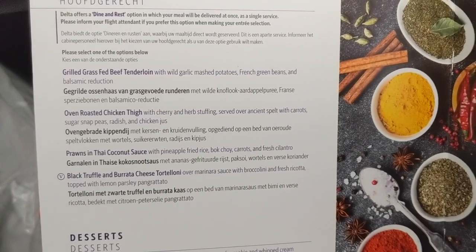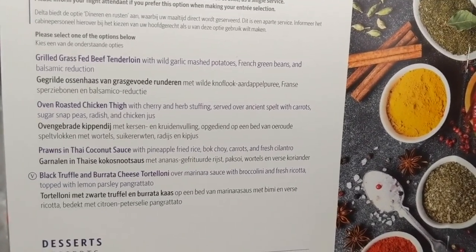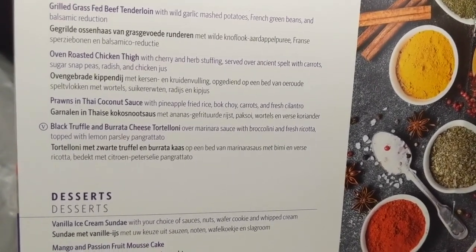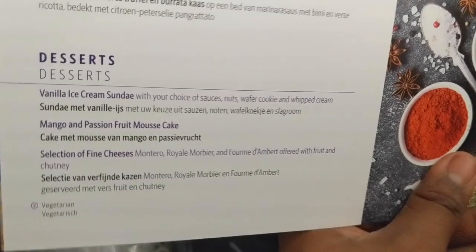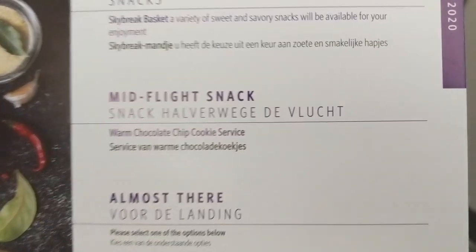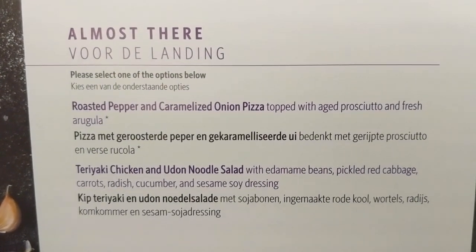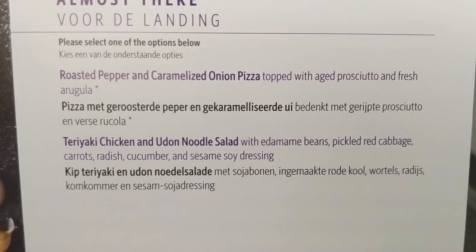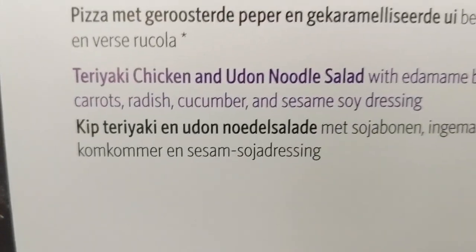We have oven roasted beef with French green beans. You also have coconut, black truffle cheese, and grilled options for dessert. Then you have snacks as well — available for your enjoyment. You have a mid-flight snack: warm chocolate chip cookie. And an almost-there food option — you can choose either a pizza, roasted pepper, or teriyaki chicken.